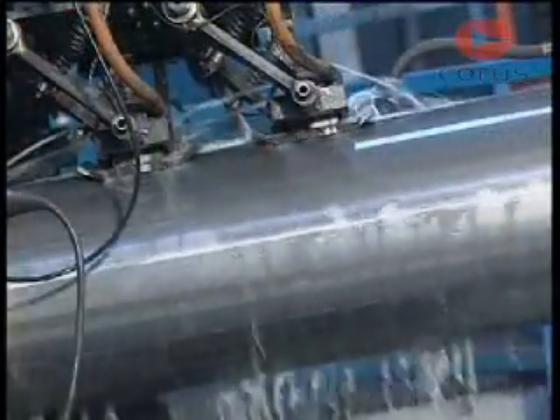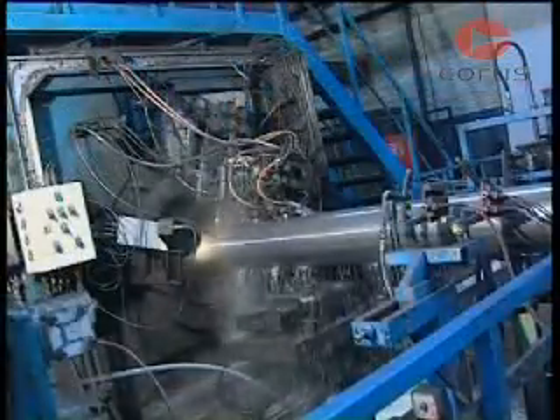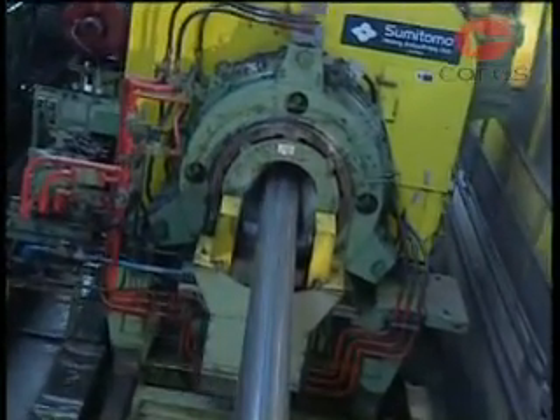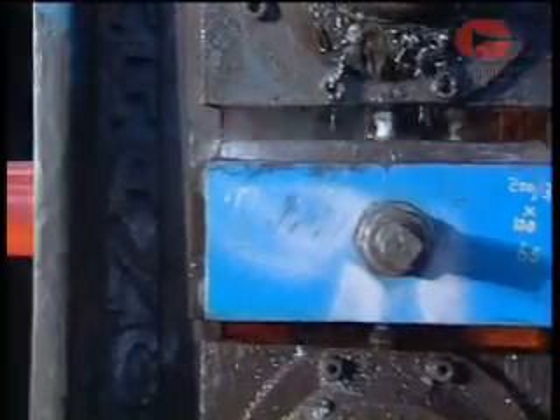The basic hollow undergoes non-destructive testing and quality control inspection. Dependent on the market and the specification required, the tubes are left in the as-welded condition or go on to further heat treatment for normalizing or hot stretch reduction, and final shaping into round, rectangular, or oval profiles.